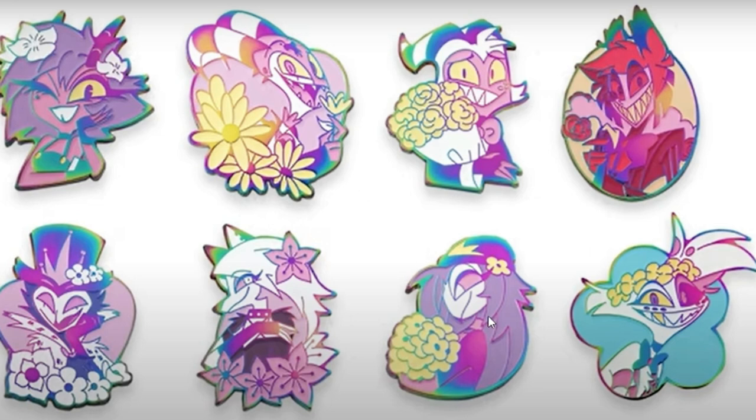Octavia and Stolas, and Octavia and Angel sold out so fast. So if you didn't get them, these are good designs. I already purchased these — I bought the Angel Dust, Octavia, the Moxie, and the Stolas. Moxie's for my boy, so I got the whole pair, because I didn't want to be rushing to try to get them.